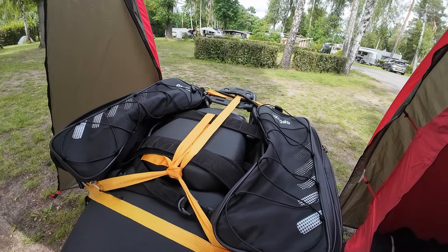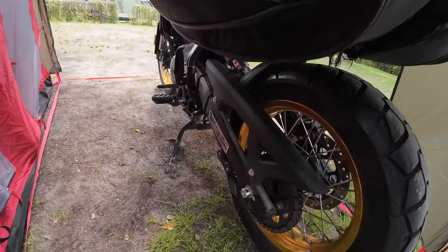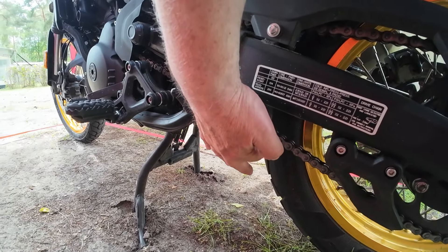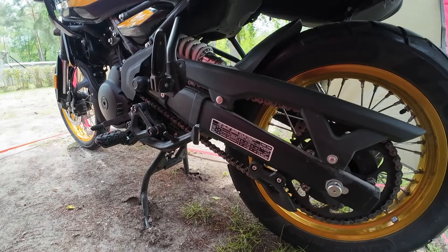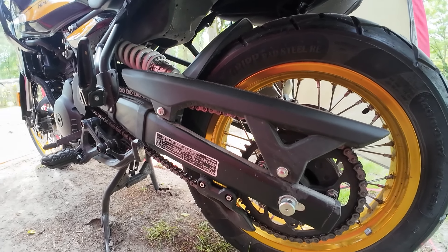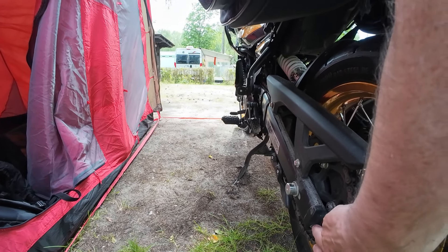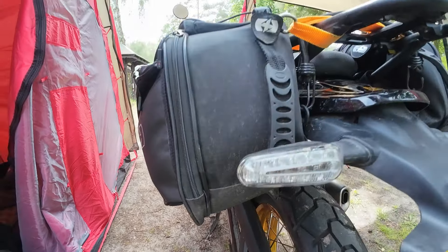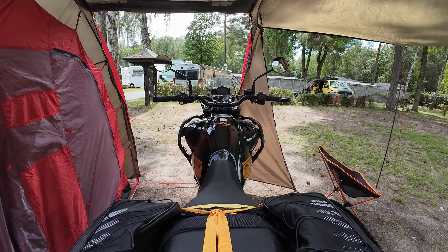There's one other thing I forgot to mention. At 1,200 miles we had to adjust the chain. The chain became rather slack and was slapping about a little bit, so we tightened it up. It was fairly easy — the tools are underneath the seat to do it. But other than that, she's cracking and goes really well.